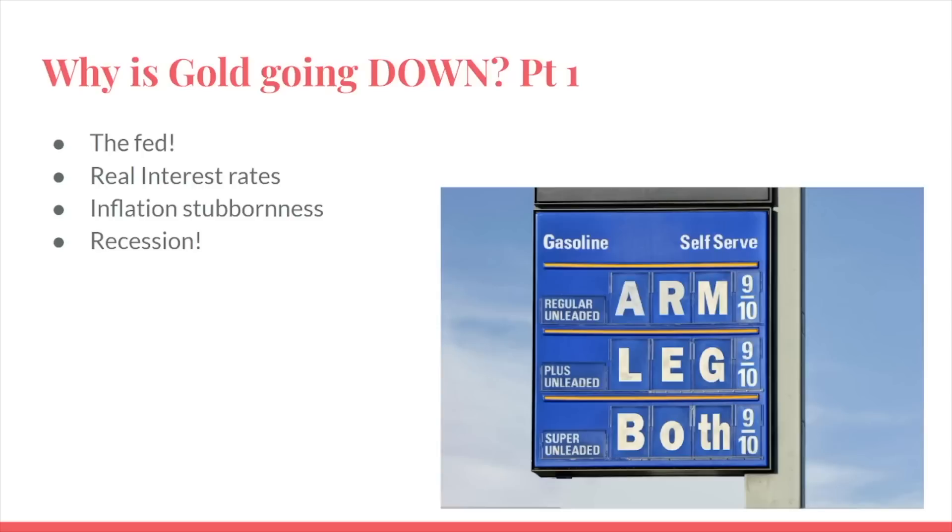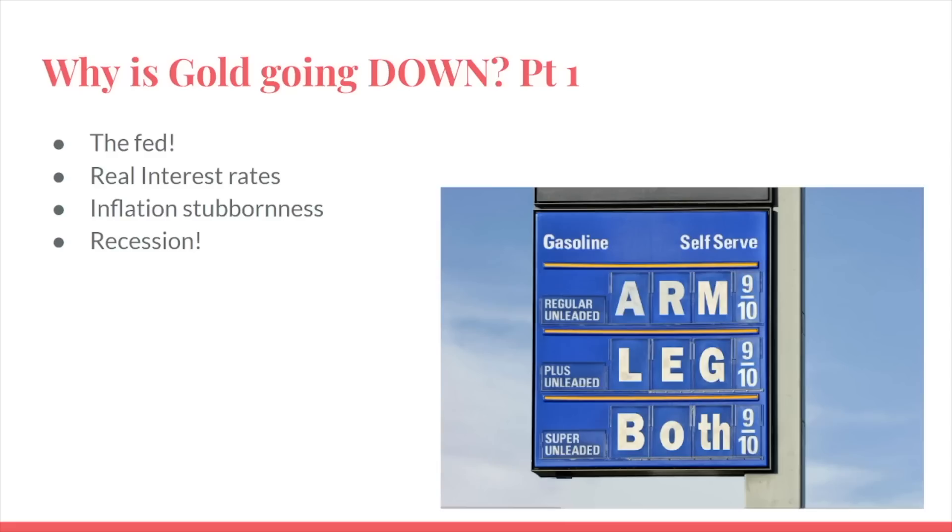What are the things that could be causing gold to go down? The current thing I want to talk about in terms of what could be driving the market lower for gold is of course the Fed. The Federal Reserve has immense power over the global markets, which I'm sure you're familiar with. Even if you're remotely new to trading, you understand that Jerome Powell has a lot of power in what happens to the stock market.